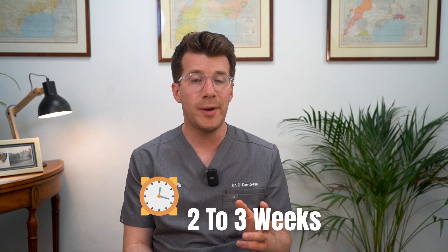The good news is most black eyes aren't serious. They tend to heal on their own within two to three weeks. But later in this video we're going to cover when you should seek medical attention for a black eye.